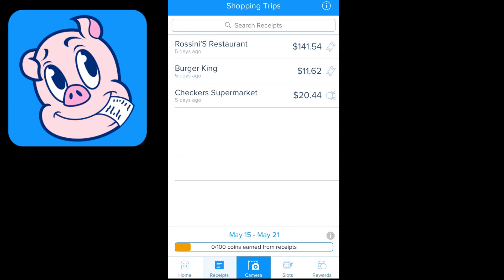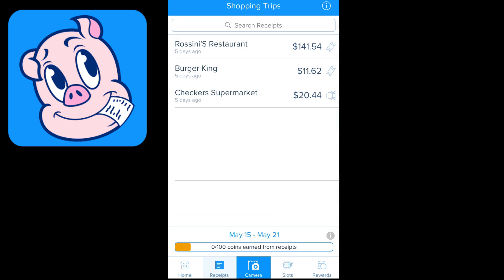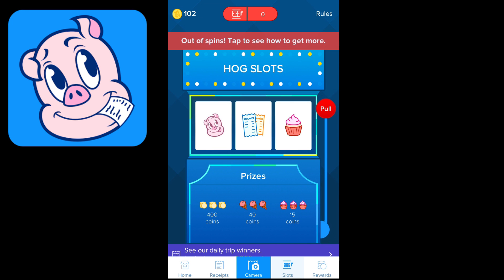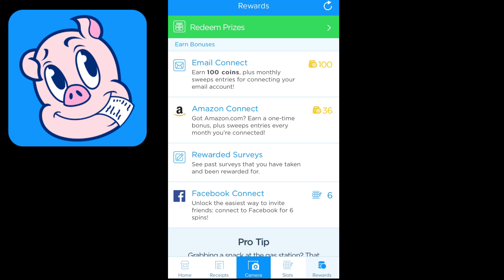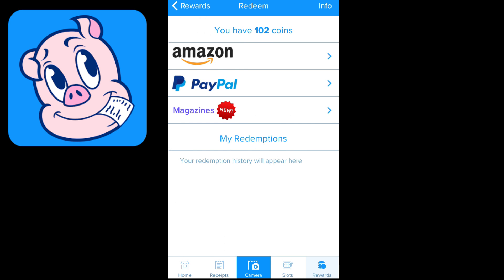The first one is Receipt Hog. It allows you to take pictures of receipts — you just go to camera, take a picture of your receipt, and make sure it's in the box. I like Receipt Hog because it also gives you the opportunity to get slots. Depending on how many receipts you do, every one or two receipts you get about two spins, and these can equal coins or prizes. You get to redeem your prizes in the form of Amazon gift cards, PayPal payments, or a magazine subscription.